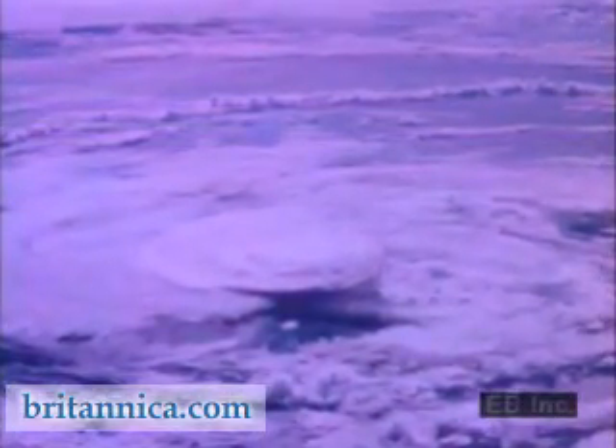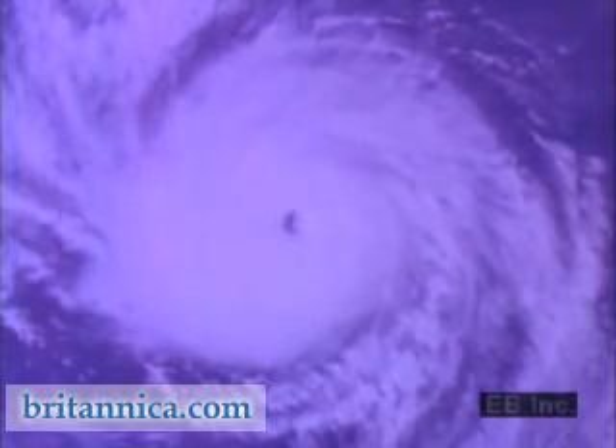An average hurricane lasts more than a week. This view, taken from weather satellite photographs, shows the typical hurricane structure in the northern hemisphere.